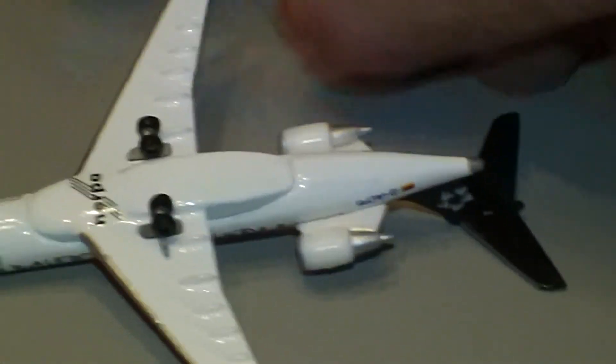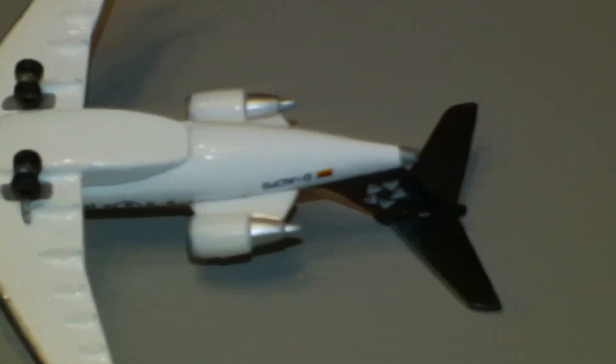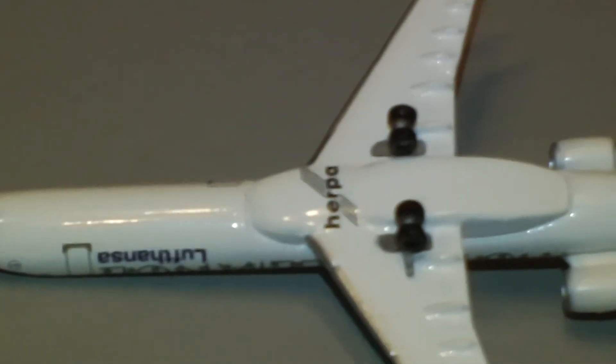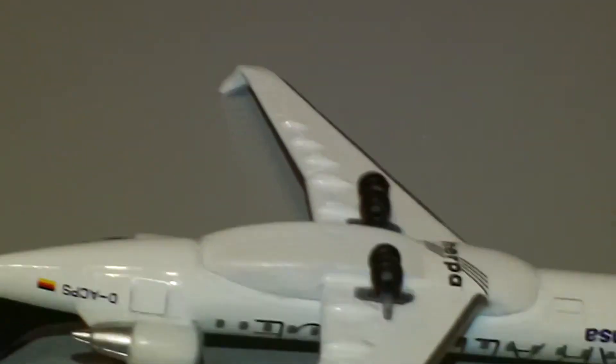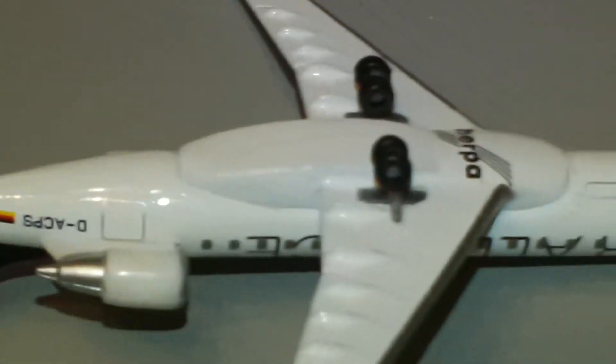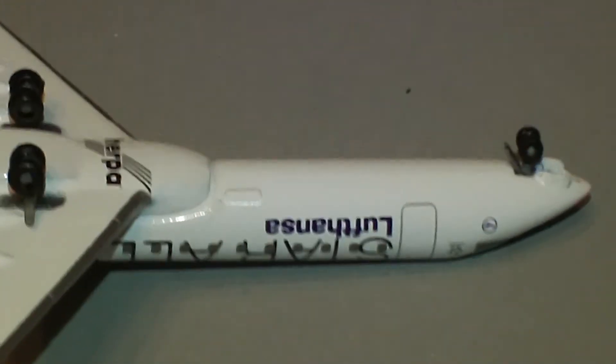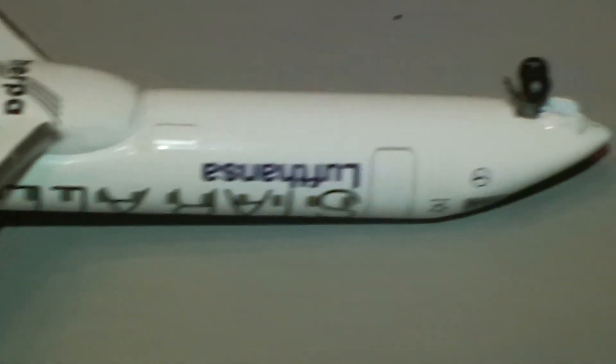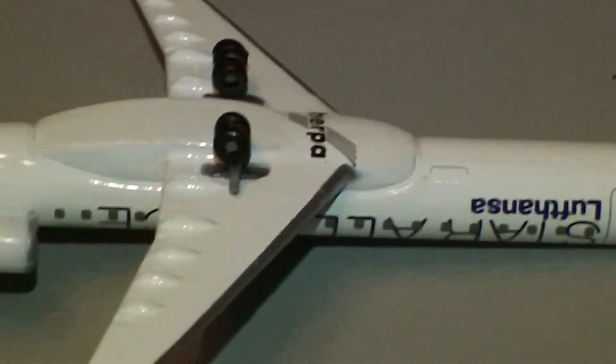I'm going to go ahead and turn it over. There's the Herpa logo there in the middle. On this side you can see the cargo door — it's only got one cargo door on it. The tail's plastic, which is no surprise. Some nice printing on there.